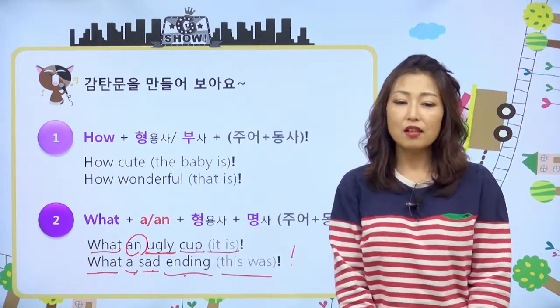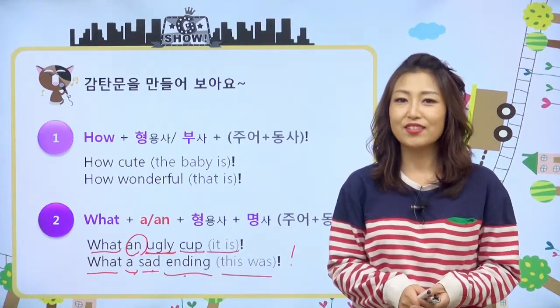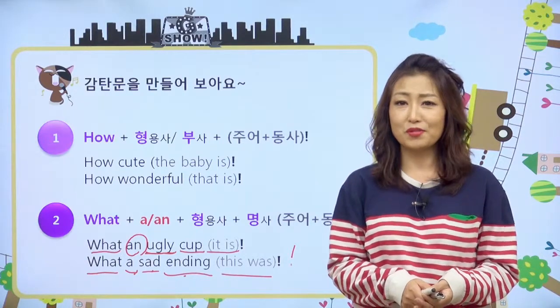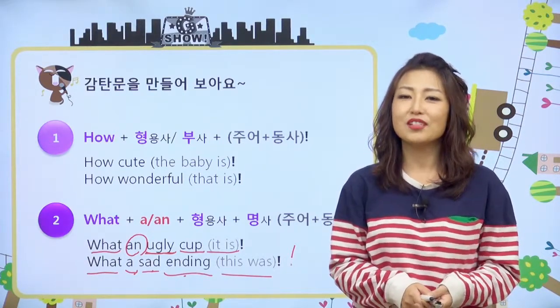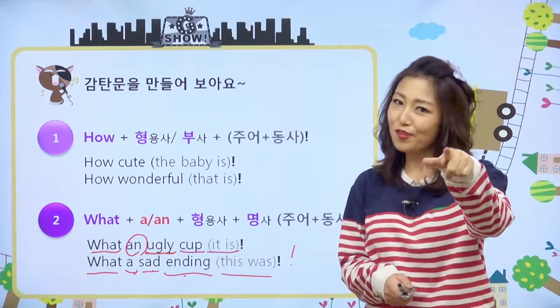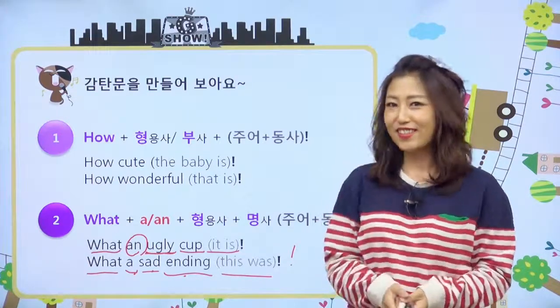감탄을 많이 하고, 부정적인 감탄보다는 긍정적으로 칭찬을 많이 하는 게 좋겠죠. 그래서 친구들 만났을 때, 와, 너 오늘 멋지다. 오, 너 진짜 잘했다. 이렇게 서로서로 칭찬해 주고, 감탄해 주는 우리 예쁜 친구들 되길 바래요. 선생님은 다음 시간에 또 만나요. Goodbye, everyone. I'll see you next time.